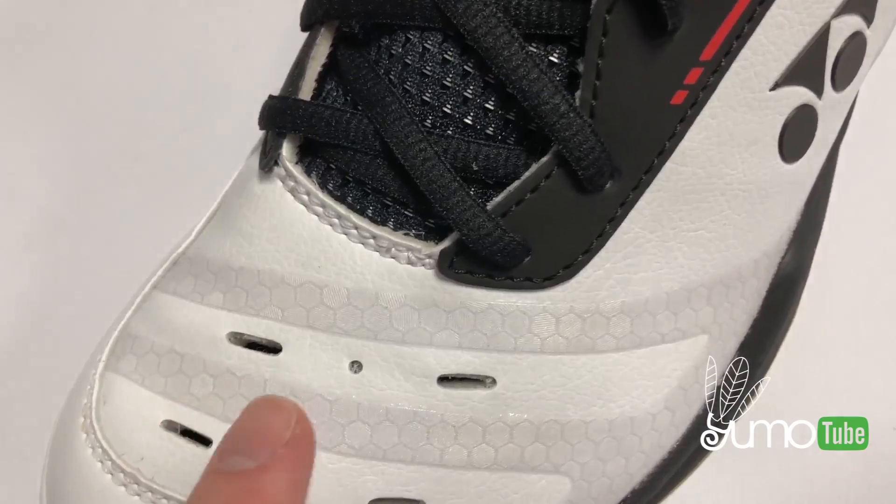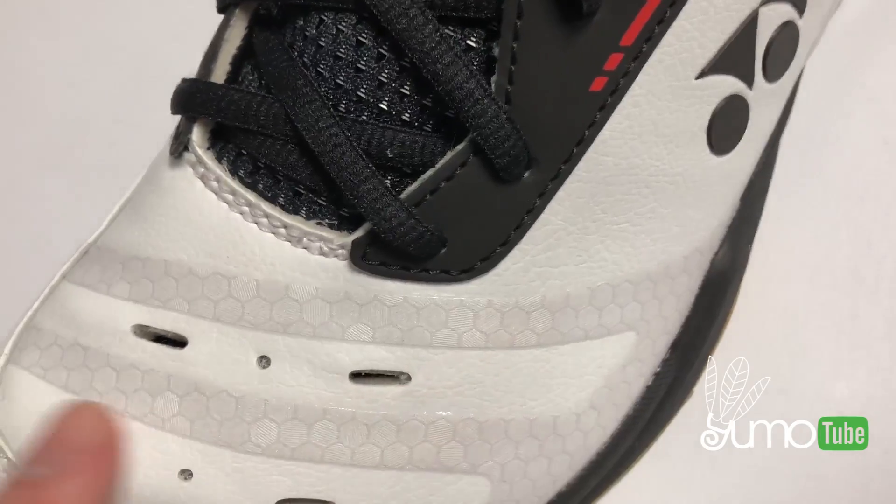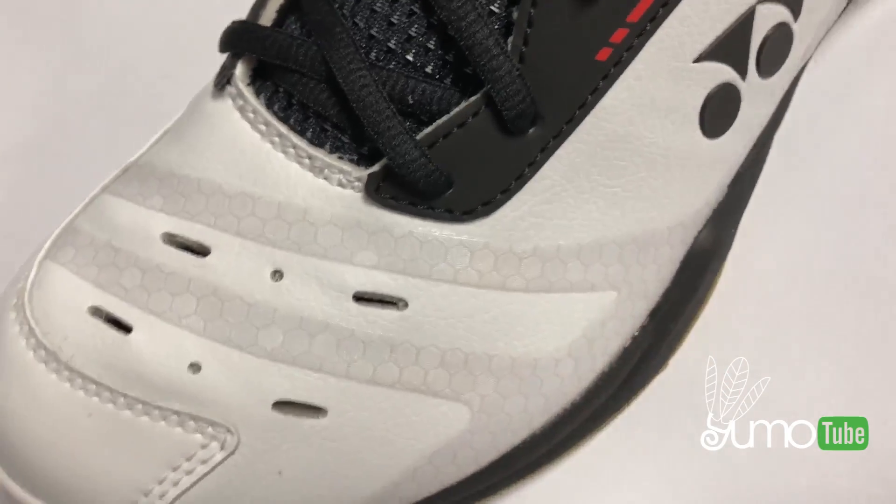The upper part of the shoe is seamless, so it gives you a soft and comfortable feeling when you wear it. It also adapts to your feet.